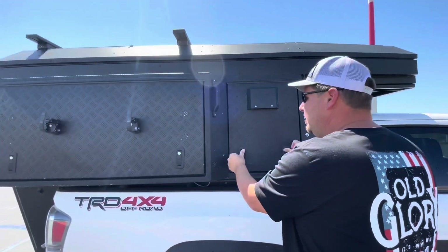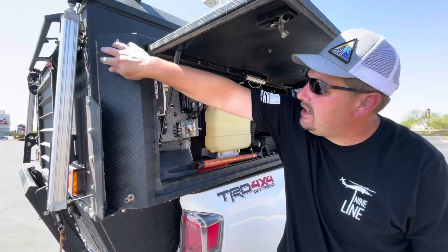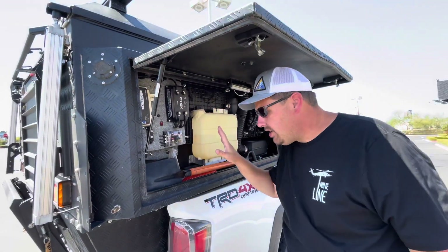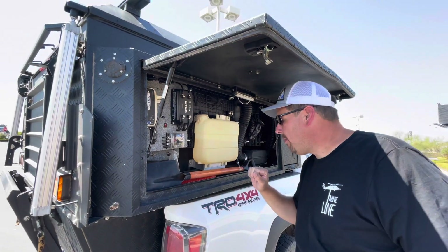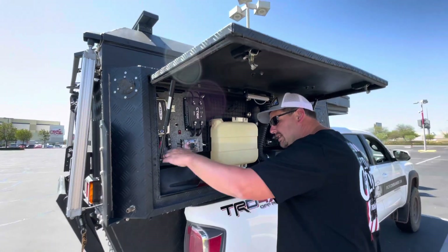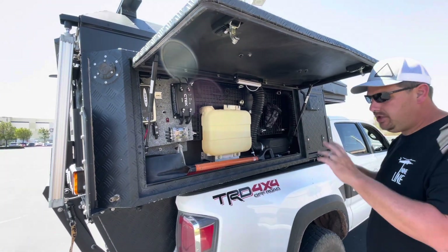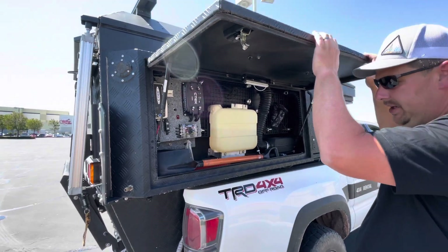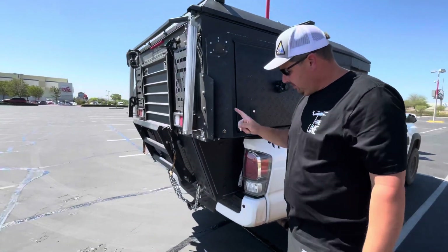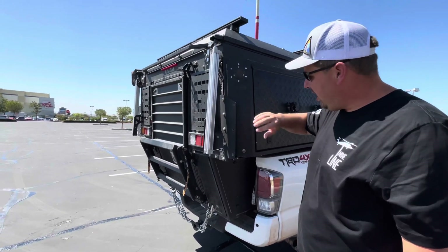The next compartment has all the electrical components — it has a plug-in for an extension cord so if you're on shore power it keeps everything charged. It's got all the components for the solar charging system, a diesel heater with all its components, and also a small air compressor. There are a few little places inside where you can hang utilitarian things. We didn't get in here very often — didn't really need to — but the port for the air compressor is there.